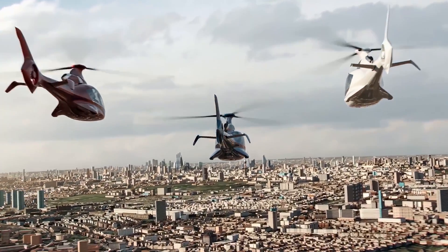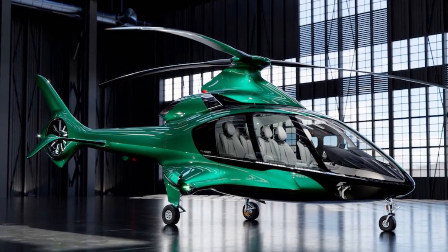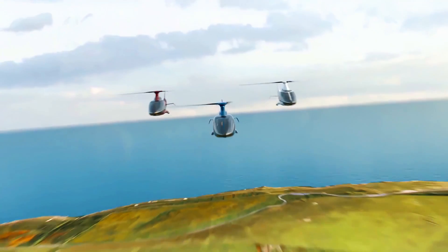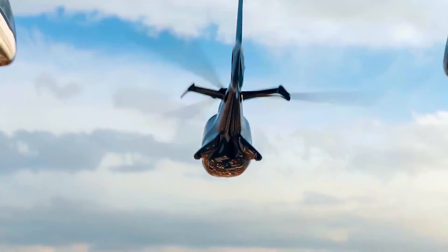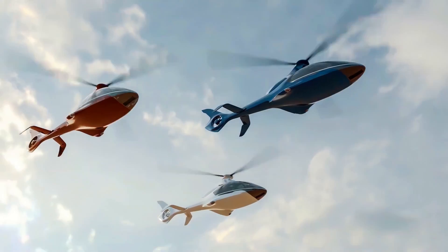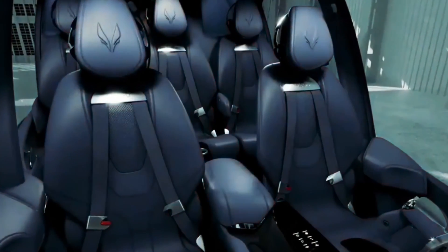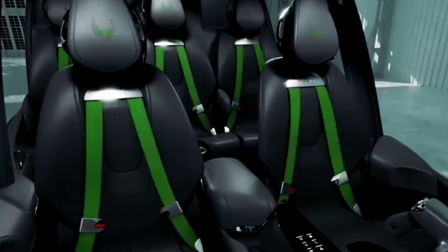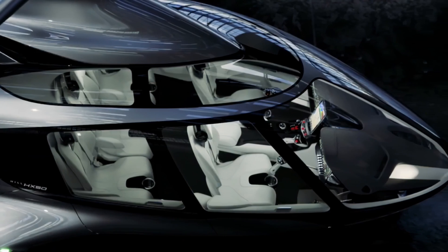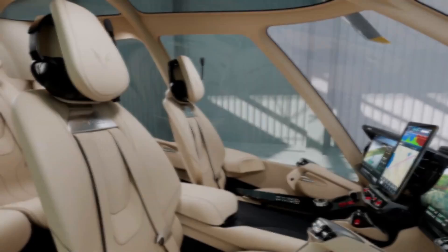Priced at a base of $747,000, it represents a substantial investment for private ownership. In contrast, its commercial counterpart, the HC-50, priced at $910,210, targets a broader market segment, including charter services and aerial tours, while boasting comparable technical specifications. The HX-50 and HC-50 embody a convergence of cutting-edge technology and practical design, offering unparalleled performance across various operational contexts.